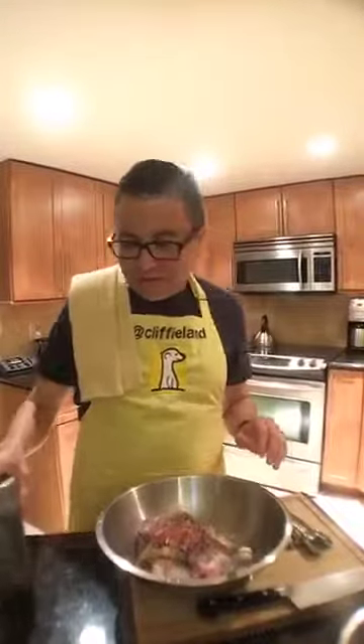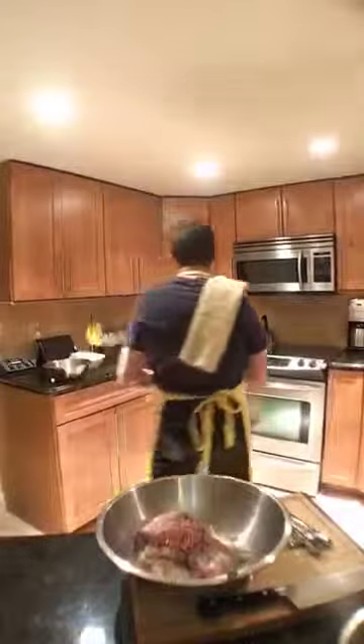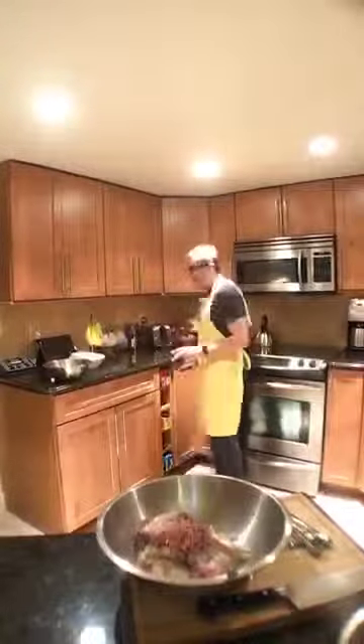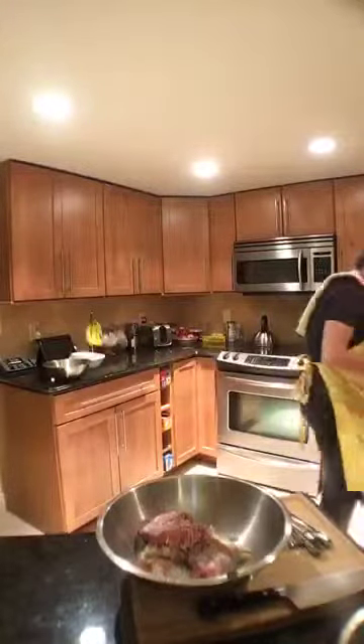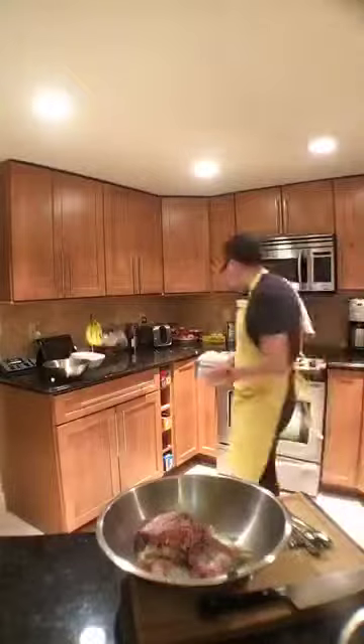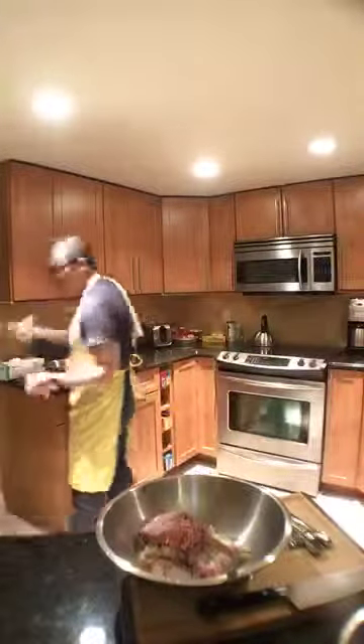What I'm going to do is get started on mashing this together, and I'll add the egg later. Since I'm using my hands on the meatballs, that means digging out the gloves, which I normally only dig out when I'm using hot peppers — but not this time.